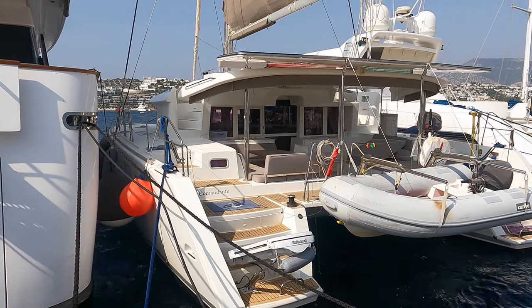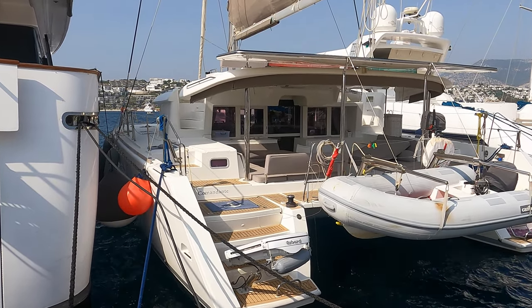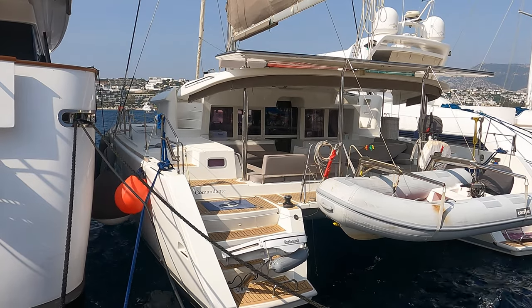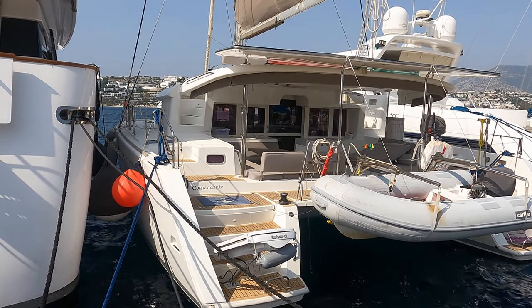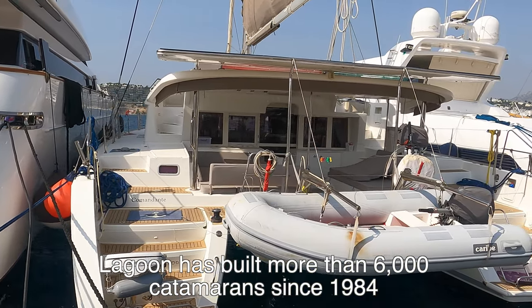We thought we'd run over what sort of boats we're actually looking for. Behind us we really probably have our ideal boat — the one we really want — which is a Lagoon 450. She is about 45 feet. It is one of the top-selling boats from Lagoon, who have produced something in the region of 6,000 boats. Their third best-selling model is actually the Lagoon 450.